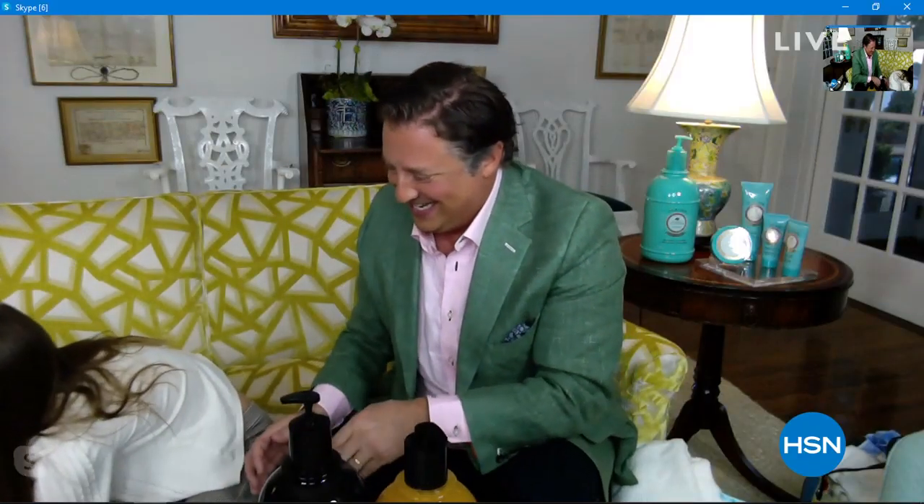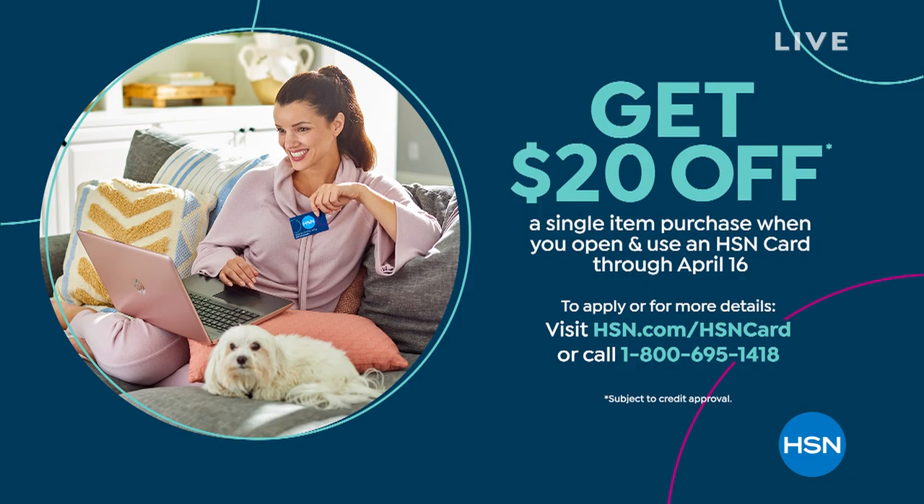I want to tell you about our HSN card, where you can get extra benefits and get $20 off of your very first purchase when you use your brand new HSN card. So if you don't have one yet, all you do is call us or go to hsn.com to apply and to get approved.